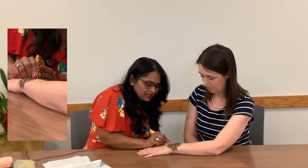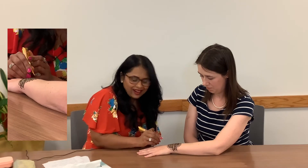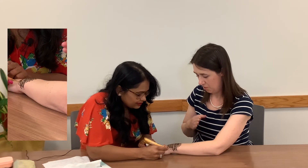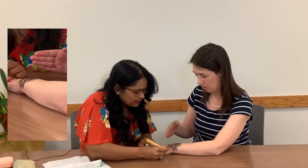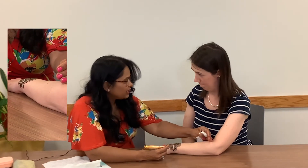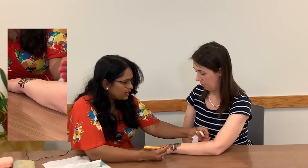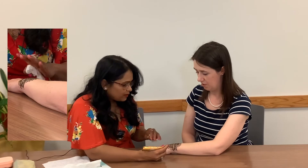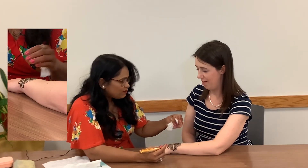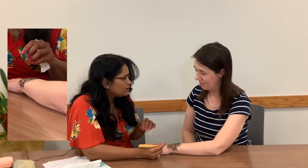Right now I'm making lines and flowers, mostly using that. I also noticed you started the design further away from you so you can work towards yourself — yes, so you don't smudge them. For brides, we start from here and go down. More darker color comes on the palm; lighter comes here on the back of the hand, because we have more keratin in our palms.